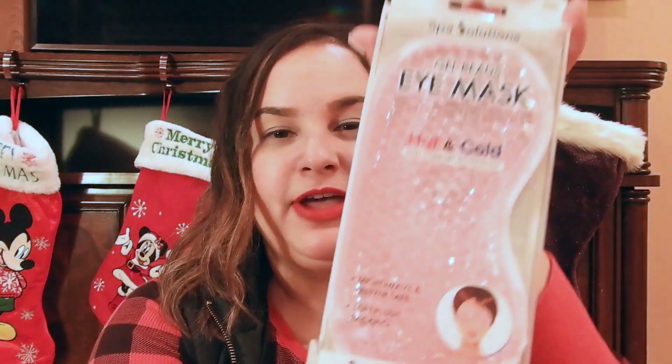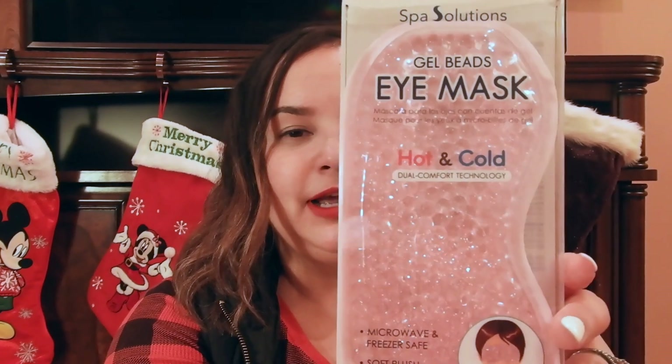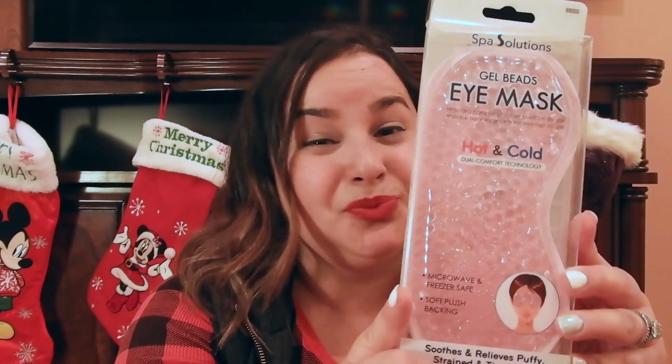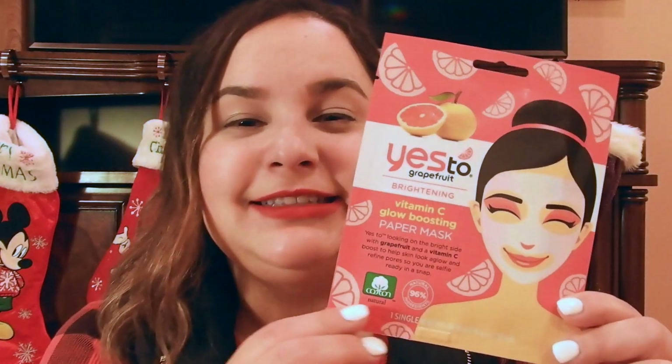I also found this eye mask. It's a really nice mask because you can freeze it or put it in the microwave and then place it on your eyes to remove any puffiness or swelling. It's really inexpensive — only about $4 — and I also got this at Marshall's or TJ Maxx.